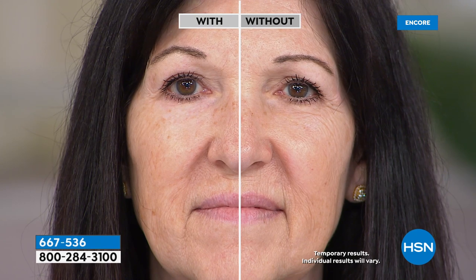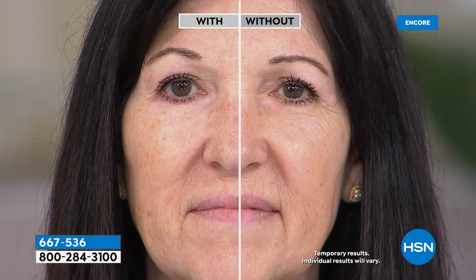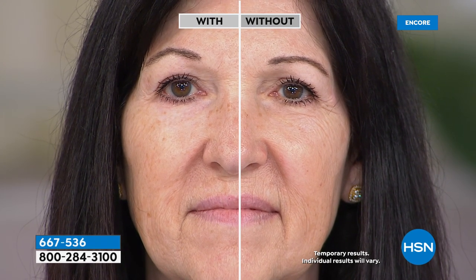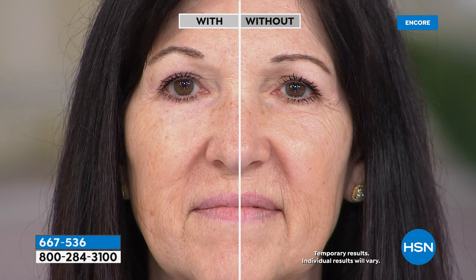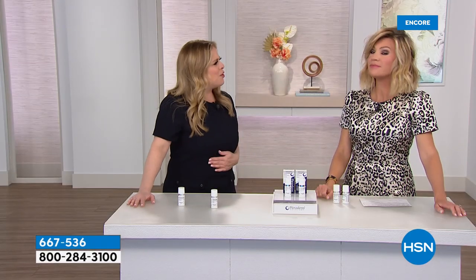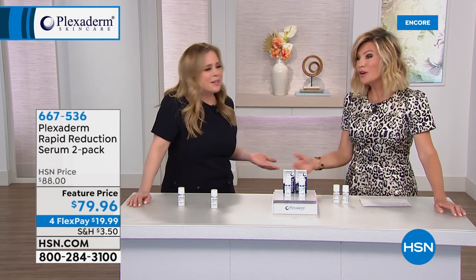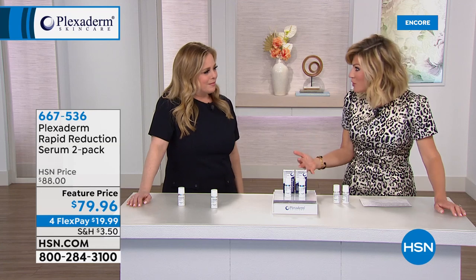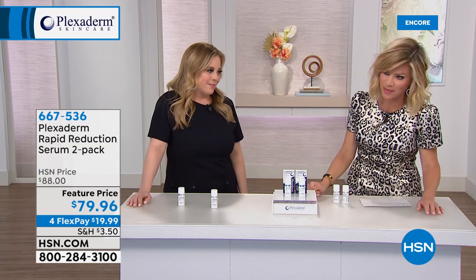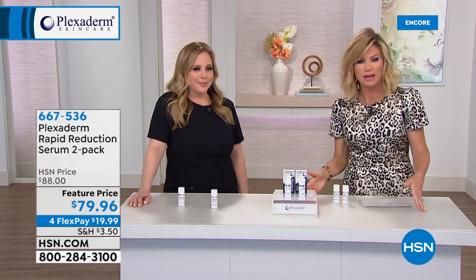Nobody wants to go around with hereditary under-eye bags. Sometimes it's not in our 40s, 50s, or 60s — sometimes it's in our 30s. Nobody wants to hear 'are you tired? Are you worn out?' when you feel fine. And you don't want people to see when you were up all night. Regardless, Plexiderm works. Only Plexiderm can deliver those kinds of instant results.